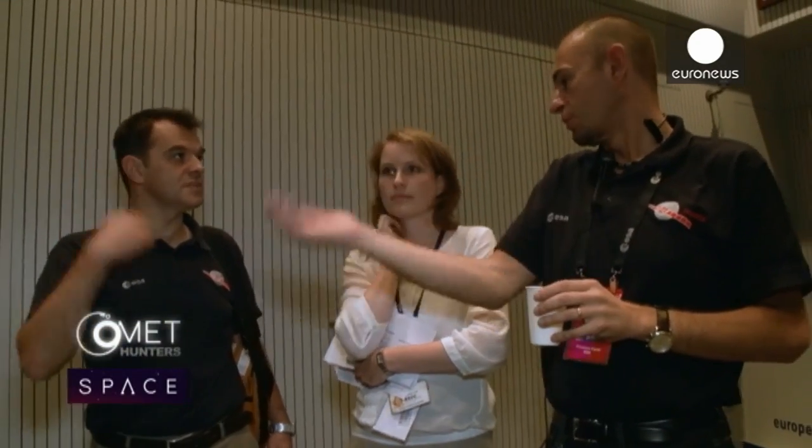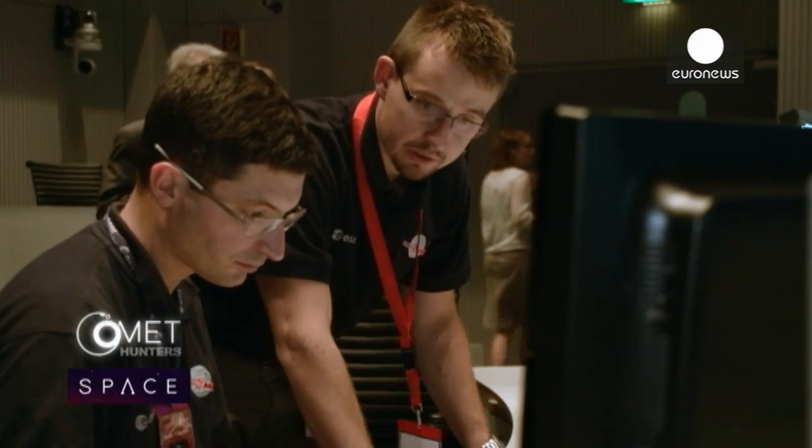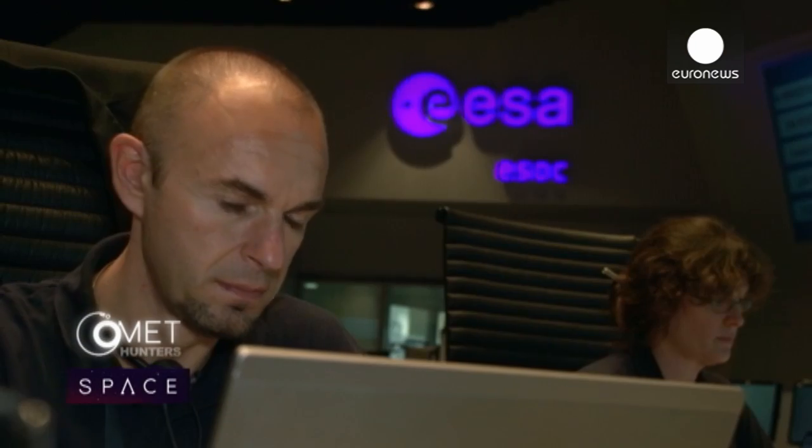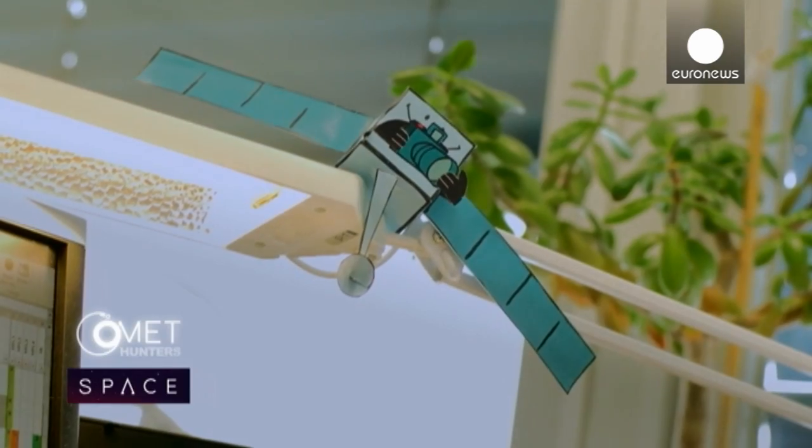The Rosetta team are in almost continuous contact with their spacecraft, keeping a watchful eye on a machine that has already done 6.4 billion kilometres around the solar system. The satellite works really well, especially when you think that it's been in flight for 10 years already — that's the age when most satellites have finished their missions and are almost in retirement. Rosetta has just started to work, so I think there are plenty of people who are envious of our satellite.